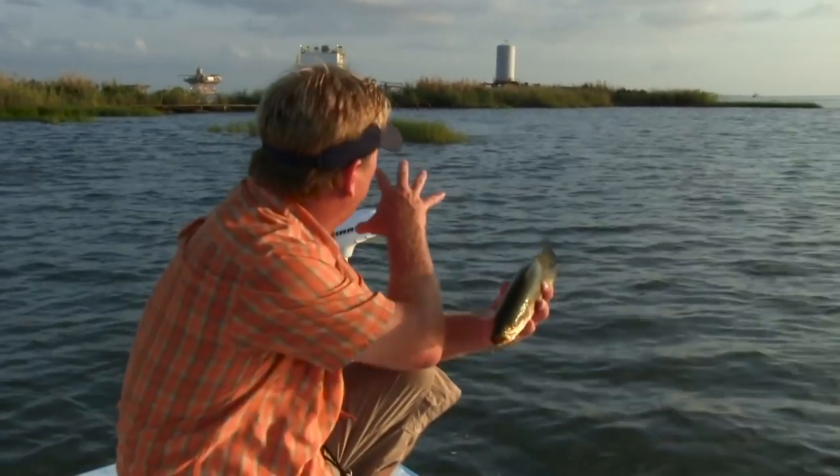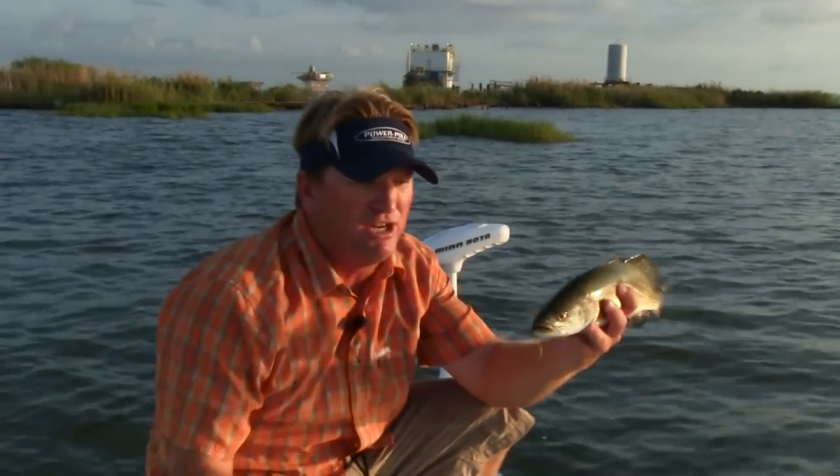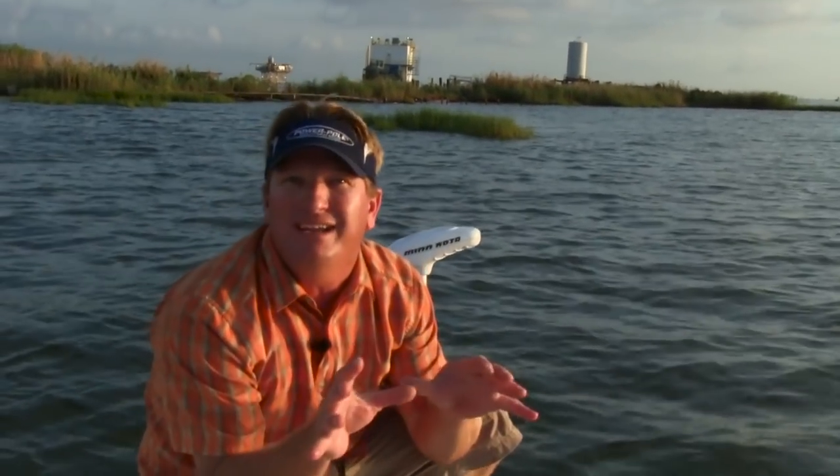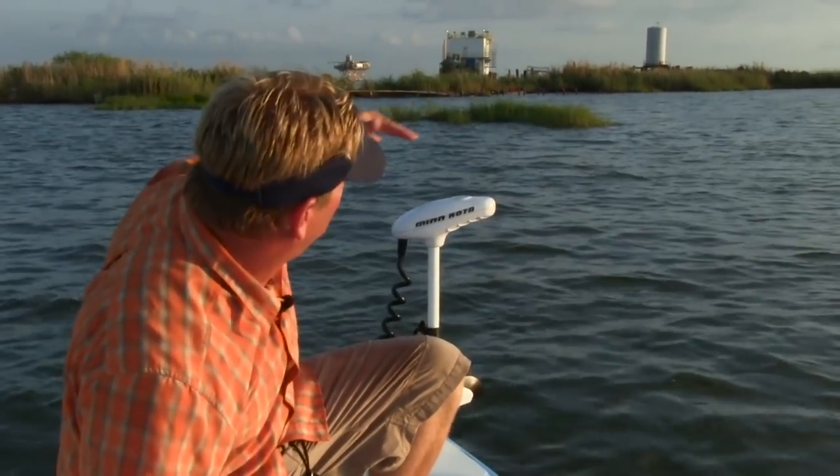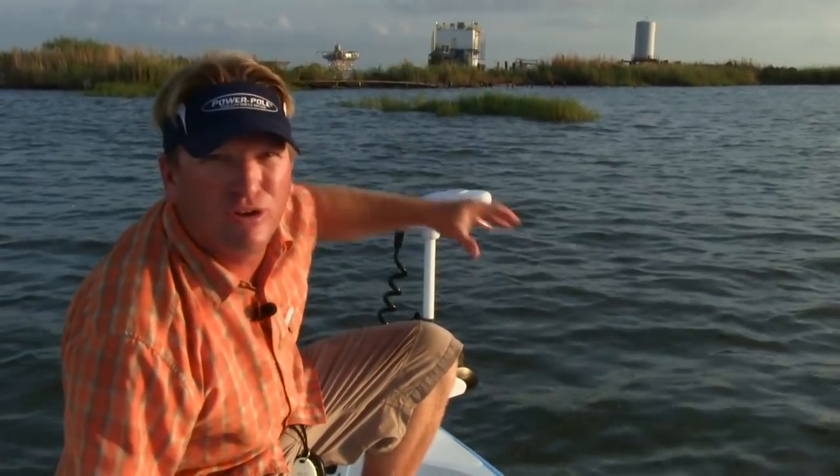The reason why these fish get on this structure is because there's bait, there's everything up there for them — structure, bait, and a place with current where they can ambush their prey. The scenario here is I've got a point of an old little part of an island right here, with mullet stacked up on that little point. I'm throwing a topwater through there mimicking a wounded bait fish coming through those mullet. When it comes out of the school, the redfish and the speckled trout are there to eat it.